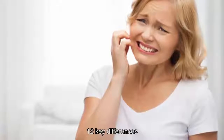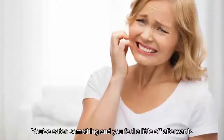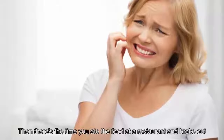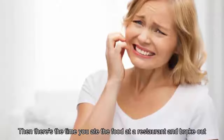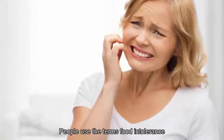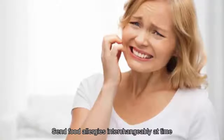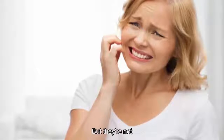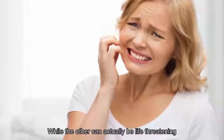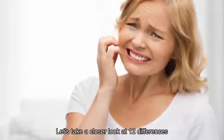Food allergy versus food intolerance: 12 key differences. You've eaten something and felt a little off afterwards — perhaps it was the food, perhaps you ate too much. Then there's the time you ate food at a restaurant and broke out in hives — that was pretty clearly the food. People use the terms food intolerance and food allergies interchangeably at times, but they're not the same thing. One can be unpleasant while the other can actually be life-threatening.